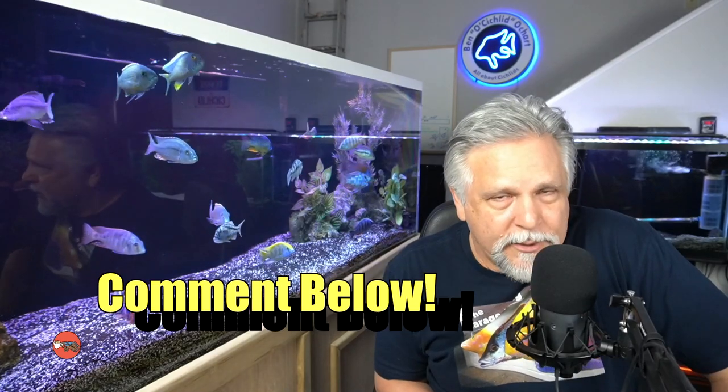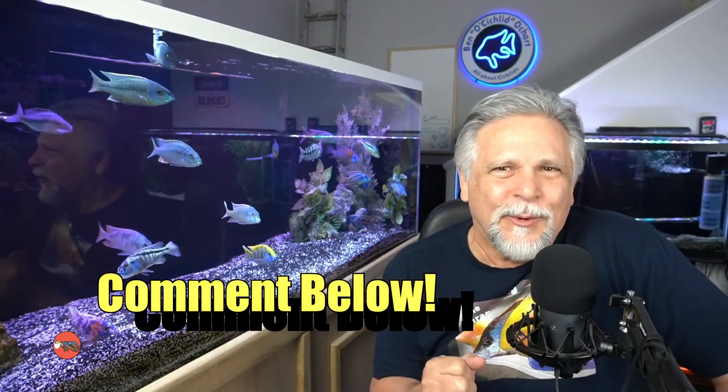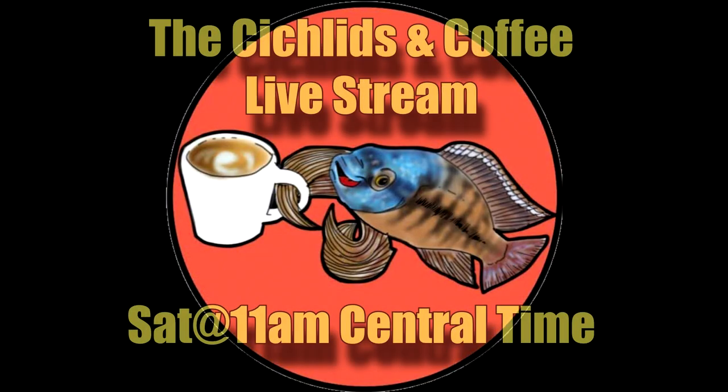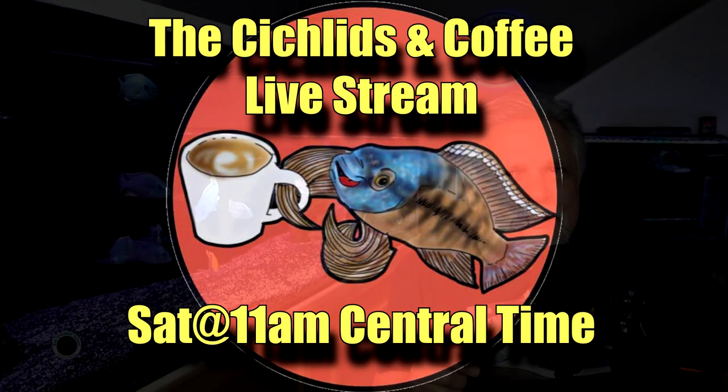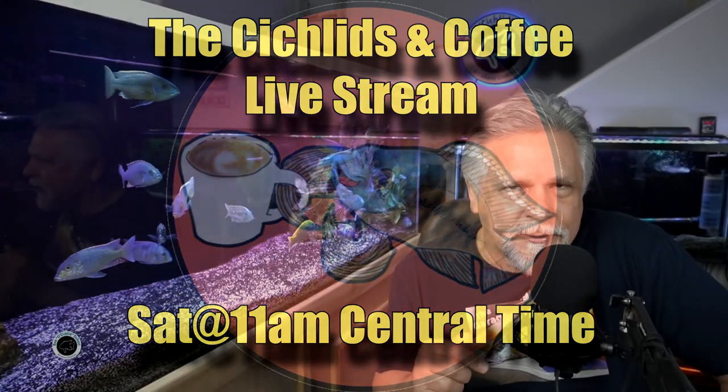He doesn't really go after the other fish, probably because the fish are comparable or larger in size. Hope that helps. Any questions you have about stocking your aquarium, ask them below and I will try to get to them. I hope to see you on Saturday for the Cichlids and Coffee live stream — every Saturday at 11 a.m. Central time, that's 9 a.m. Pacific and noon Eastern. If you'd like to support the channel, consider becoming a Garage Gang member on Patreon — the details are in the description. Thank you for tuning in, bye-bye.